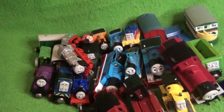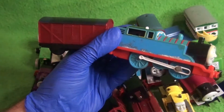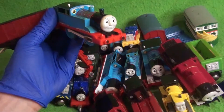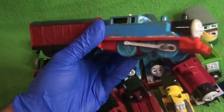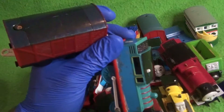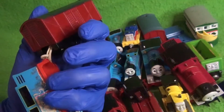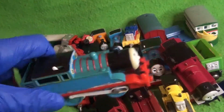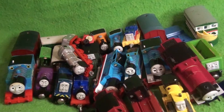Coming up next, we have another RC Thomas, similar to the one before, but this is the Mattel variant with the red running board. That was done in 2009, before Mattel stopped producing RC engines and Hit Toy Company did their own designs. This one has the side rods and actually has the van connected. It's missing the decals, which sucks, so I'll probably have to cook up some more. And this one's actually sun faded pretty bad, but still a pretty cool model — will be fun to restore.